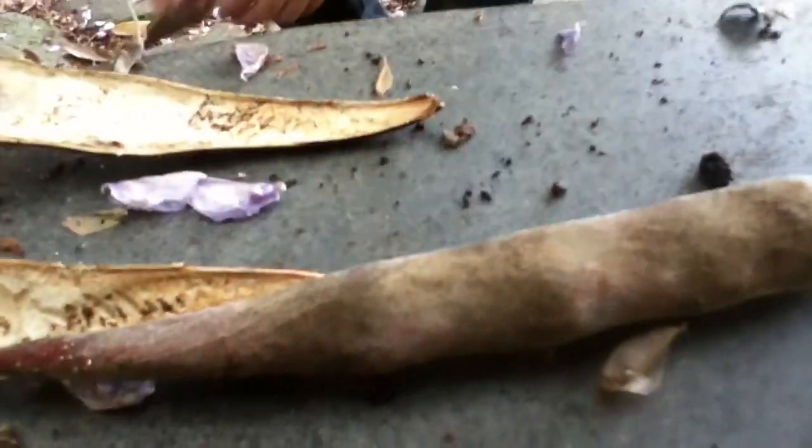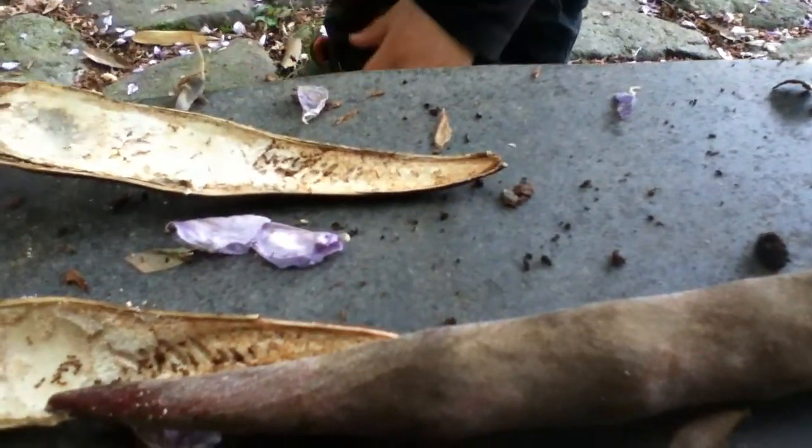So probably inside this little seed is the queen. They burrow — they burrow into the seed. And there are all these little ants in here.